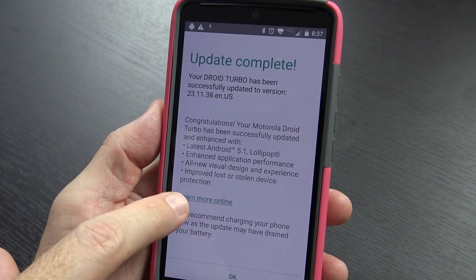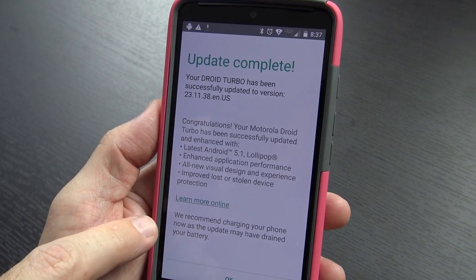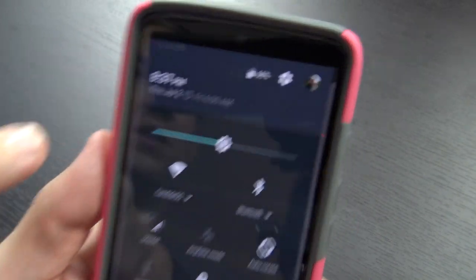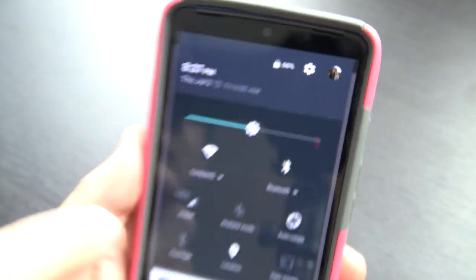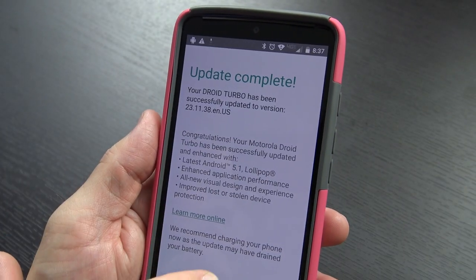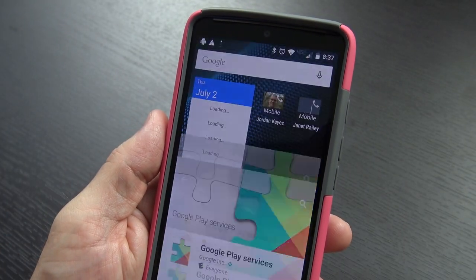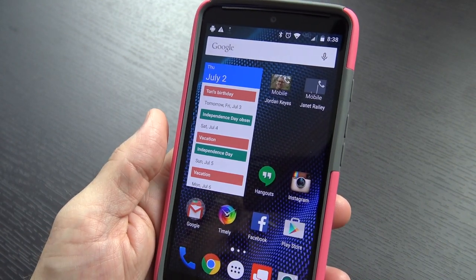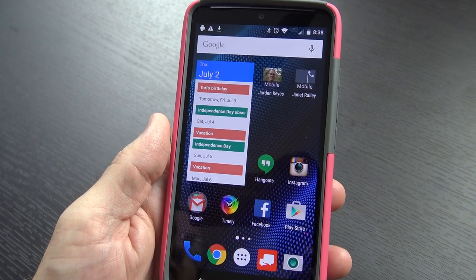Here's all the little updates that we read about before — you can learn more about it here. They do recommend charging the phone, as the update may have drained the battery. However, this is the Droid Turbo, so it does still have 66% of its battery life remaining after a full day of use. Google Play Services is updating at this point, and everything looks good. If you have any questions, or if there's anything you'd like to see in particular, let me know down in the comment section below.